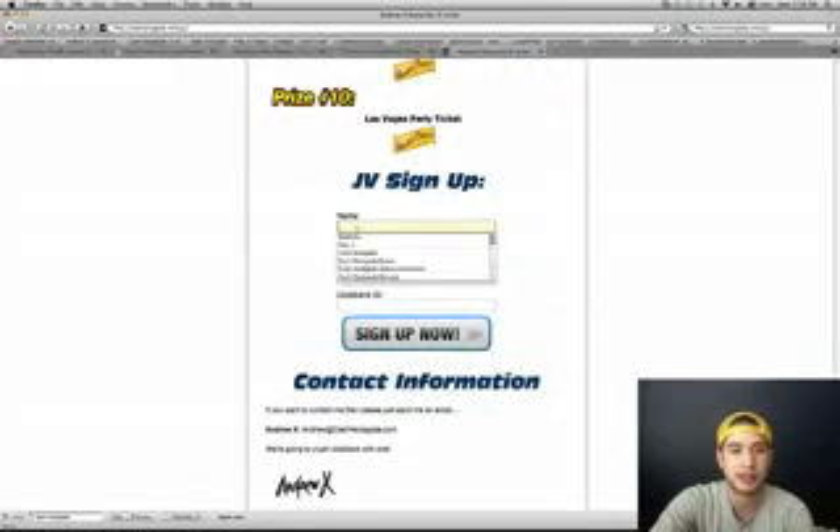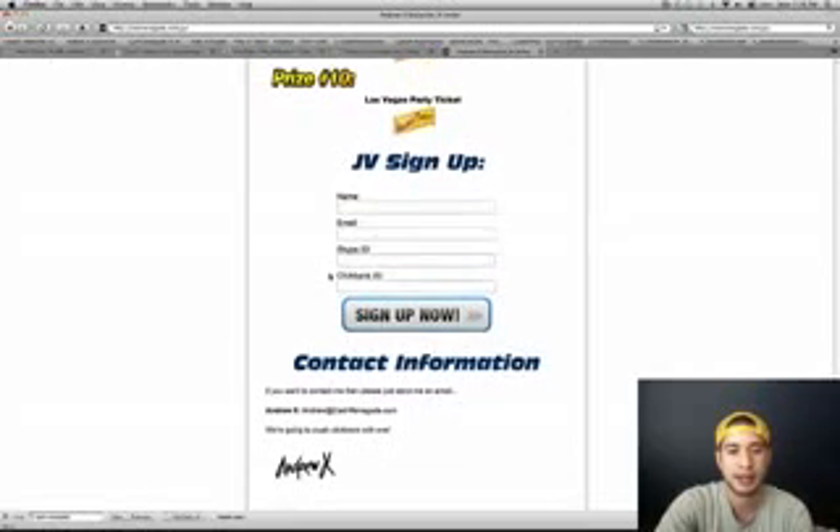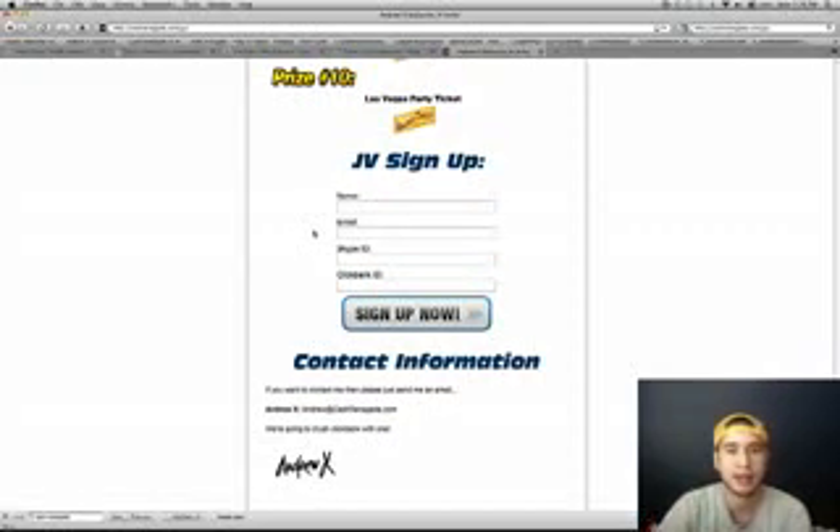Sign up as a JV and enter your name, your email, your Skype ID so he can get a hold of you and maybe send you updates, and your ClickBank ID so he can send you your unique affiliate link to track exactly how many sales each affiliate is making — that way he can determine who gets which prizes.